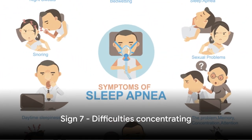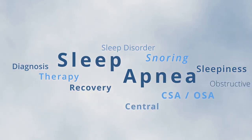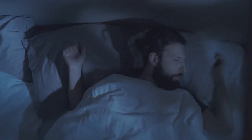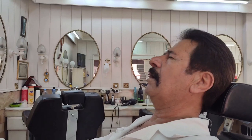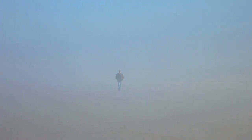The seventh sign to look out for is difficulties concentrating. If you've been finding it hard to focus on tasks, or if you're easily distracted, this could be a sign of sleep apnea. The frequent interruptions in your sleep caused by this condition deprive your brain of the oxygen it needs to function optimally. As a result, you might experience problems with memory, attention, and decision-making skills — it's like trying to navigate through a foggy day.